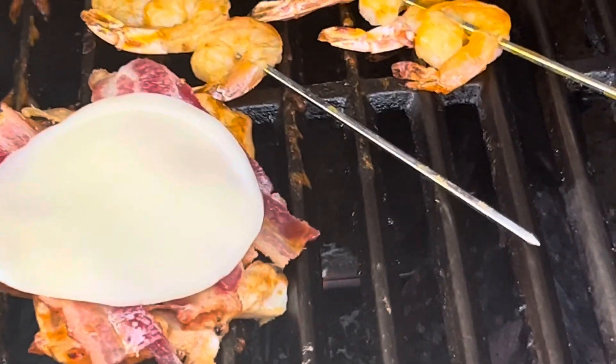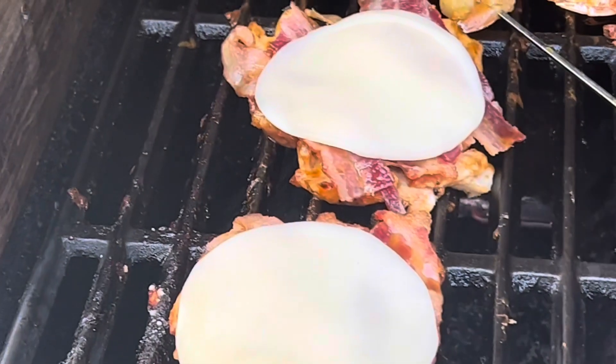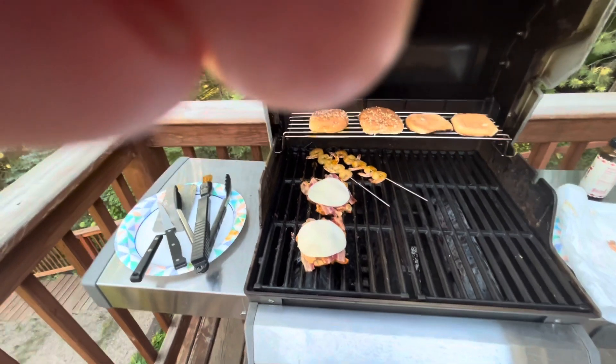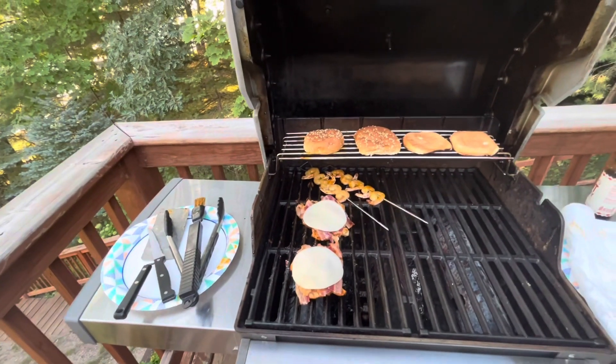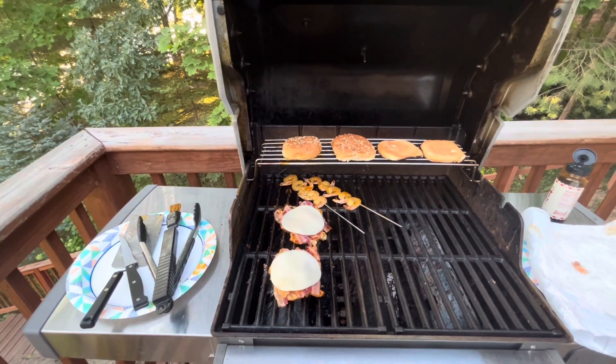Anyway, the cheese is melting — let this melt for a few. Look how delicious! All right, oops, my finger — gosh, I'm terrible. Anyway, it's gonna be good.